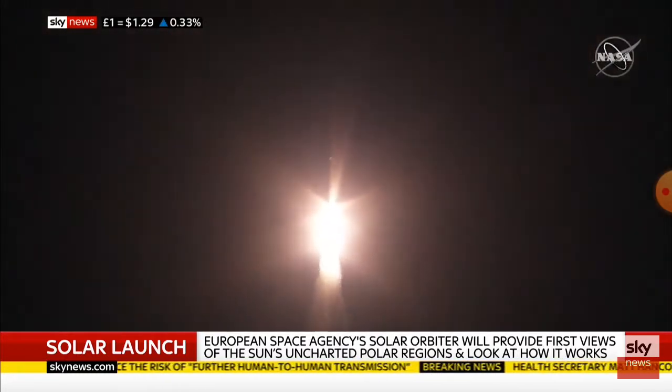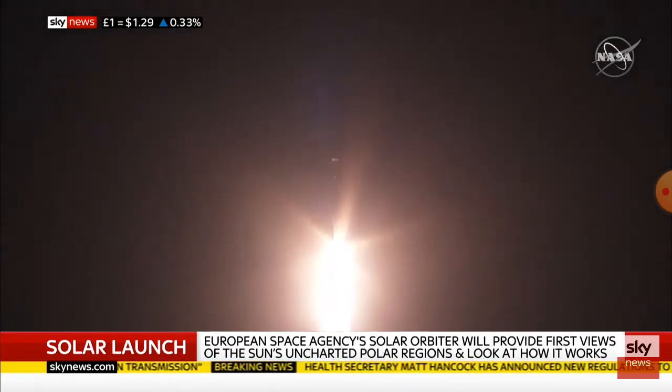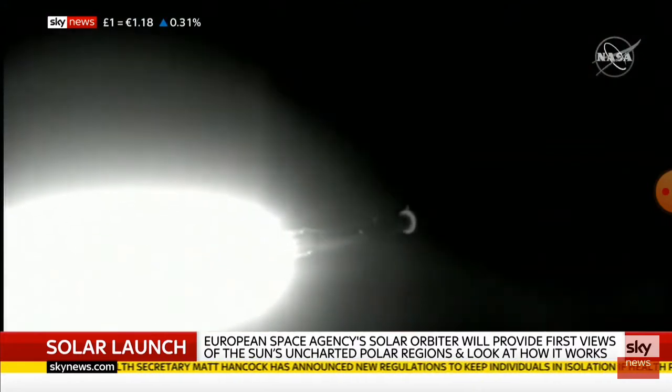It does appear to be one of those missions which, as well as the pure science, has practical applications too. Why do we have to get so close to the Sun to really measure things like solar flares and other phenomena that will be useful?